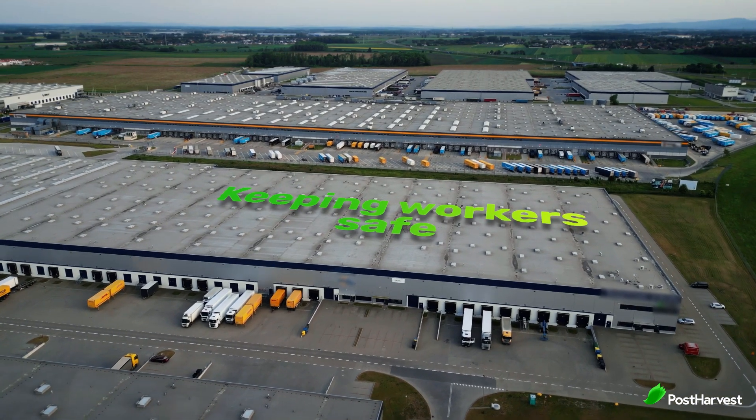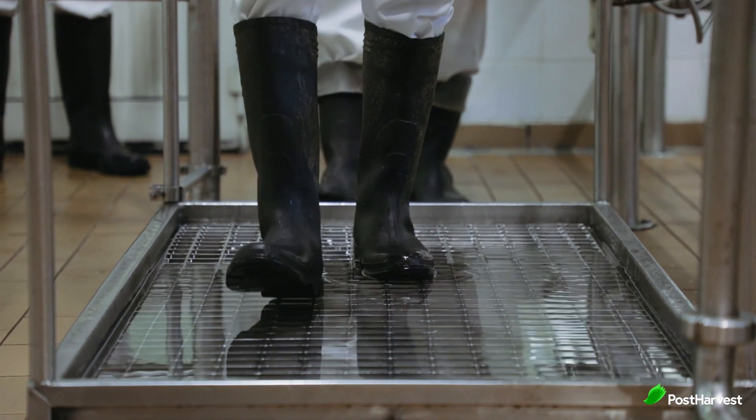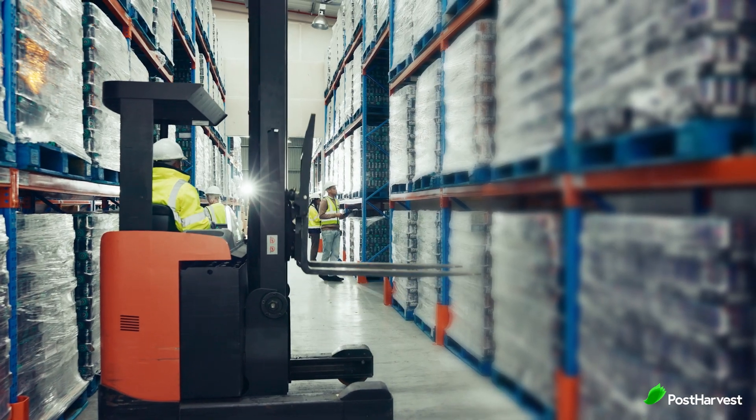Keeping workers safe. Cold storage environments can be harsh — working in freezing temperatures can lead to hypothermia, frostbite, and slips and falls. Facilities prioritise worker safety by providing proper personal protective equipment (PPE) and by implementing safe work practices.